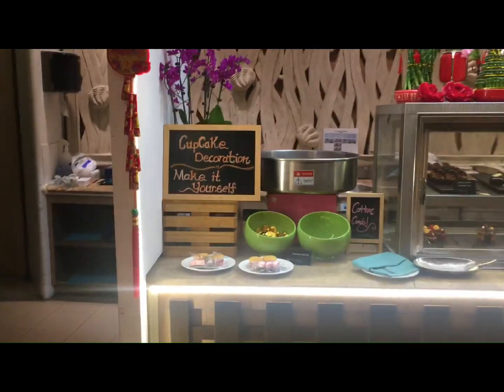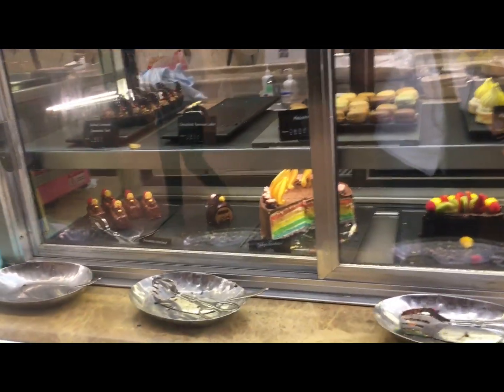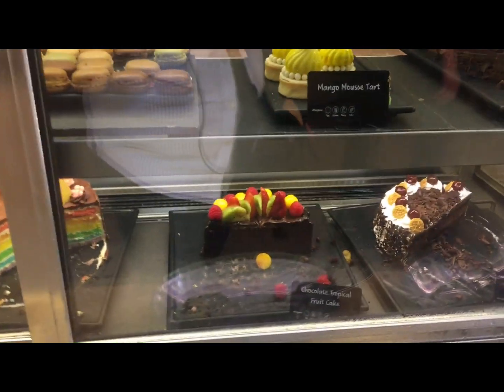And then this section is the cake section and the confectionaries and the desserts. Take a look — some of these pastries are ones that I will be introducing in my bake shop.